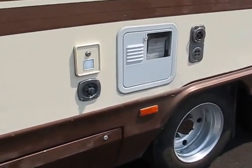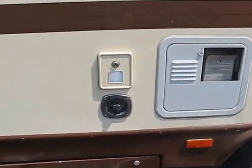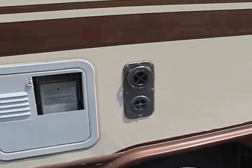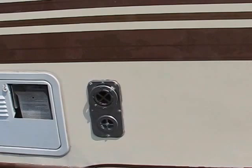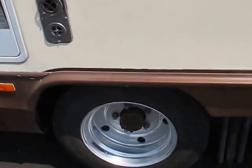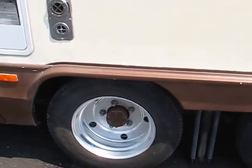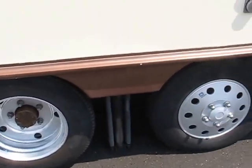Here's the hot water heater, your power junction, fresh water pressure, and there's your furnace. It's a tandem axle, and I've got it up on the jacks — self-leveling jacks.